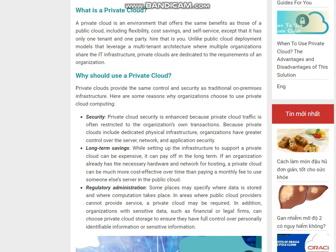Security: Private cloud security is enhanced because private cloud traffic is often restricted to the organization's own transactions. Because private clouds include dedicated physical infrastructure, organizations have greater control over the server, network, and application security.